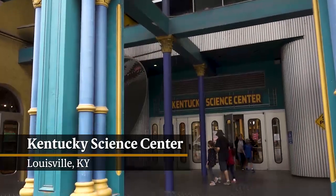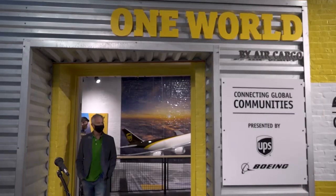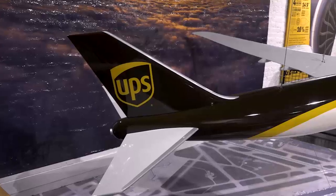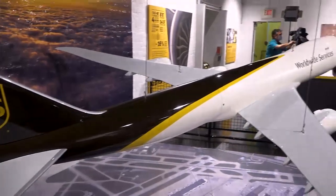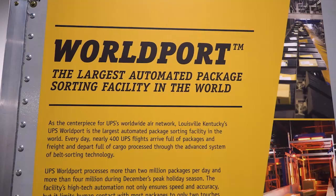Kentucky Science Center in Louisville recently landed its newest exhibit, One World by Air Cargo, with support from UPS and the Boeing Company. The exhibit, unveiled recently, gives visitors an inside look at UPS Airlines' newest aircraft, the Boeing 747-8 and Worldport, UPS's international air hub in Louisville.